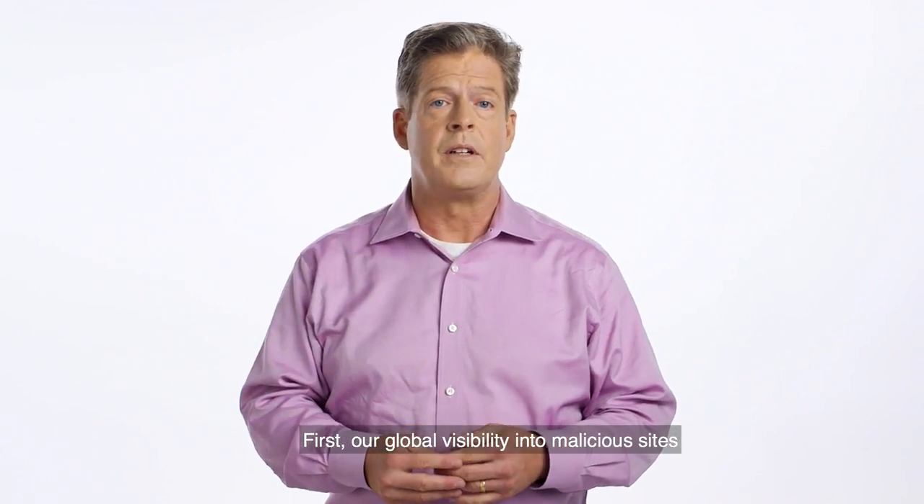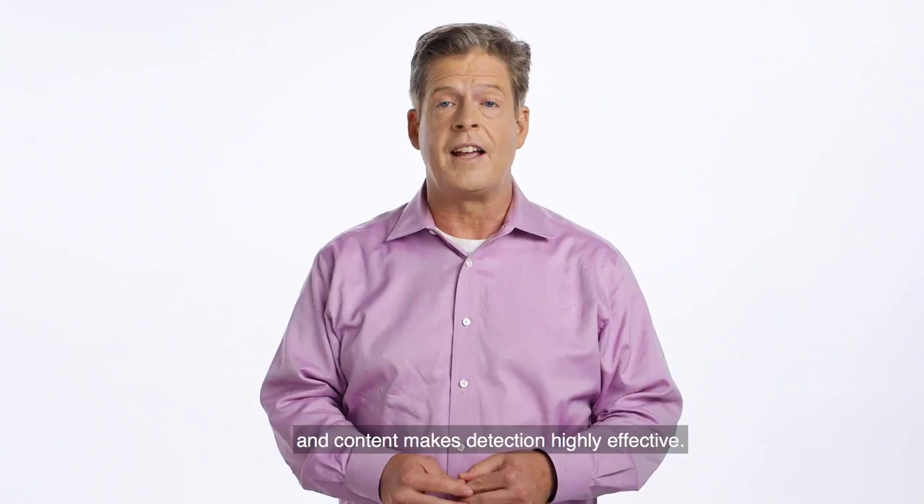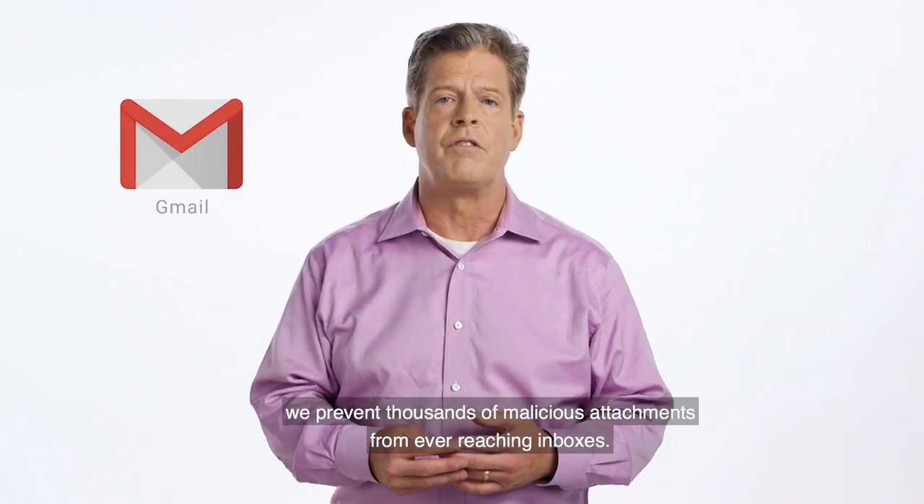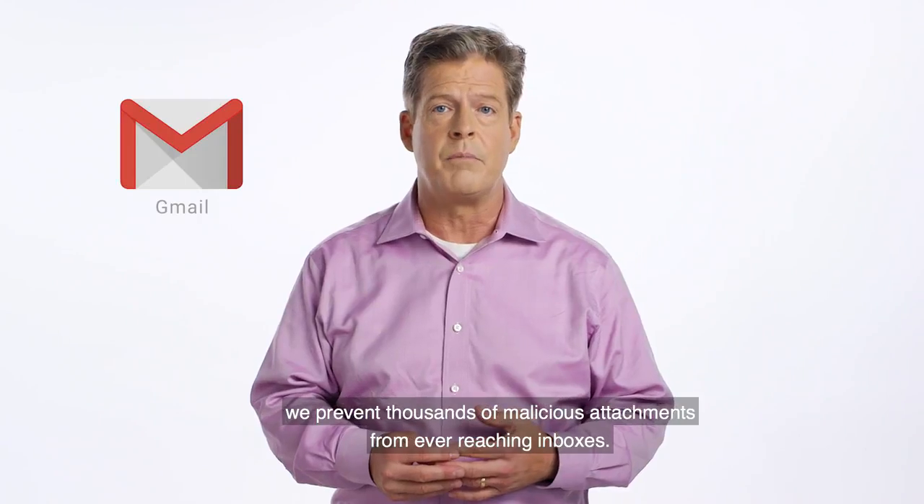First, our global visibility into malicious sites and content makes detection highly effective. If you're a Gmail user, we prevent thousands of malicious attachments from ever reaching inboxes.